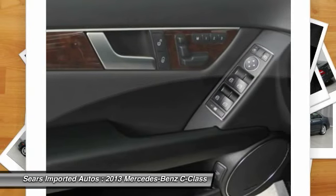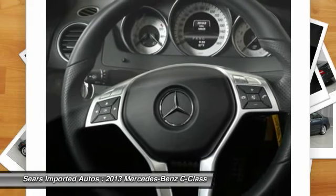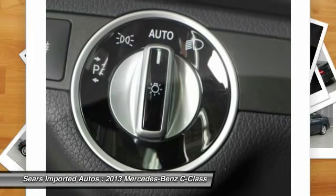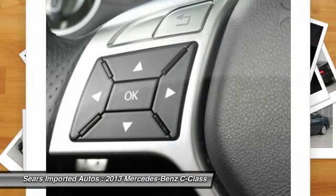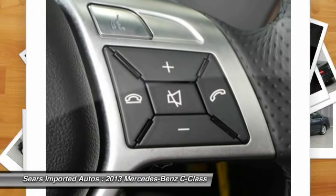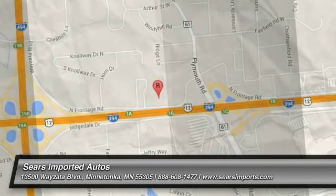C300 Sport 4Matic, Mercedes-Benz Certified, Steel Gray, Black MB-Tex Upholstery, 17 Twin 5-Spoke Design Wheels, Becker Map Pilot, Carfax One Owner, Power Moon Roof, and Rear Trunk Lid Spoiler.